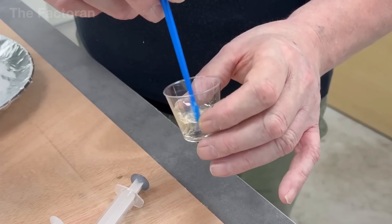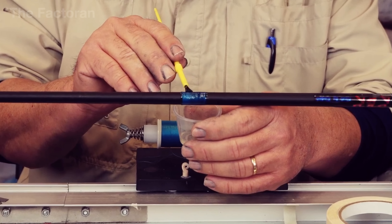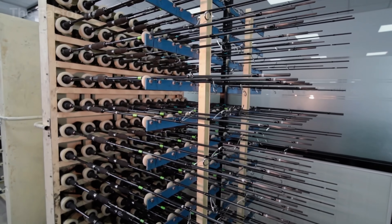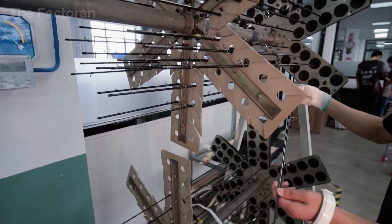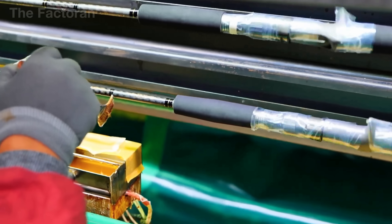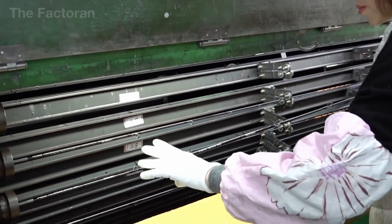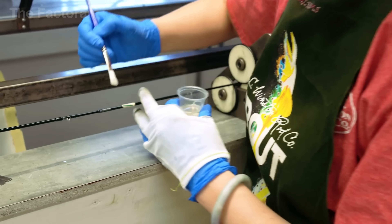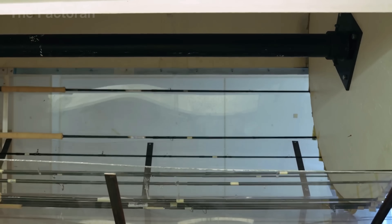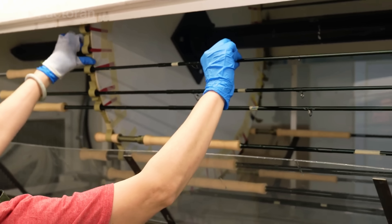After the guides have been secured with thread, the rod moves into the epoxy coating stage. The technician uses a brush to apply a base layer of epoxy over each wrap, making sure the resin penetrates fully into the thread and bonds firmly to the rod blank. Once the base coat reaches the proper level, the rod is placed onto a rotating rack or turning drum, allowing the epoxy to level itself evenly around each guide. The rods are then passed through hot air flow or an ultraviolet curing chamber to partially cure and stabilize the wraps. A final epoxy coat is brushed on to create a thicker, glossy, and durable surface. Each drying rack can hold dozens of rods at once, rotating continuously to ensure the epoxy cures evenly.